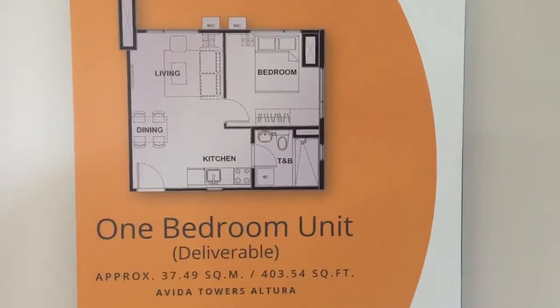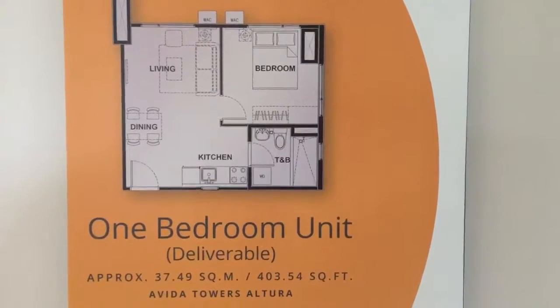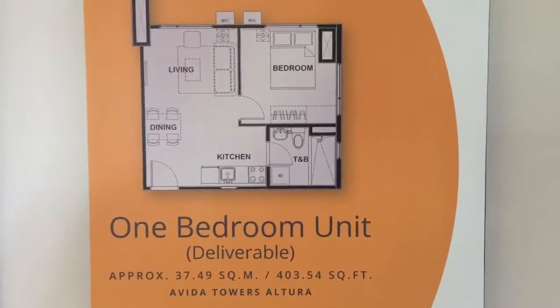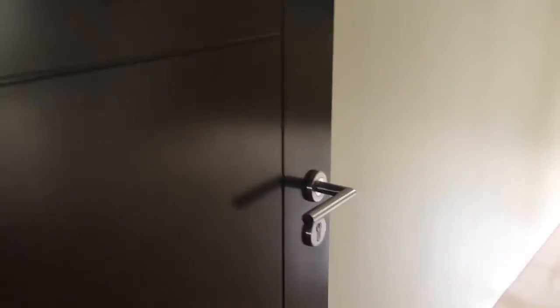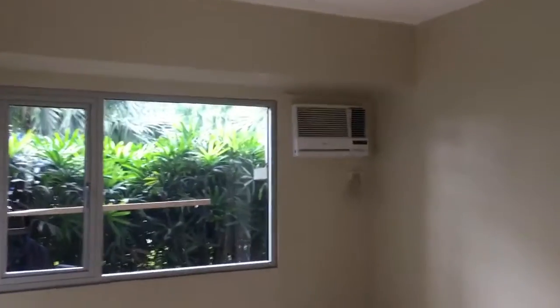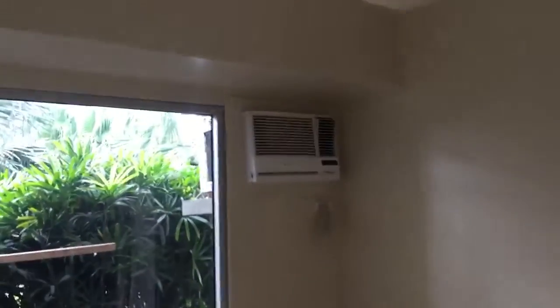This is a one-bedroom unit at Avila Towers Altura. The approximate size is about 37.4 square meters. This is the deliverable with C. Size of the windows, and provision for the split-type air conditioning unit.